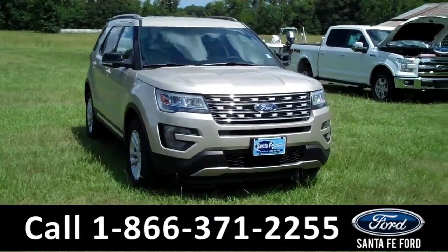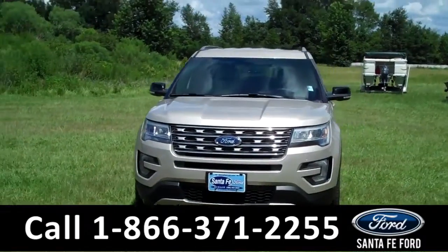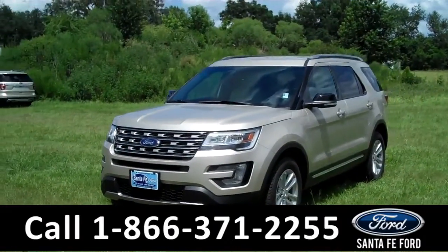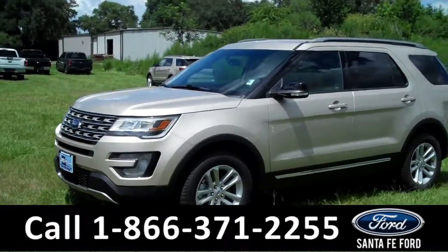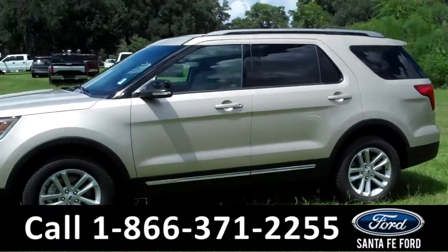Hi everyone, it's Jen here and this is a brand new 2017 Ford Explorer XLT. I'm going to go over as much as I can in a short video, but if you'd like more information you can visit our website SantaFeFord.com. There you can download the window sticker for all the options and details and see all the pictures we've taken of this vehicle.